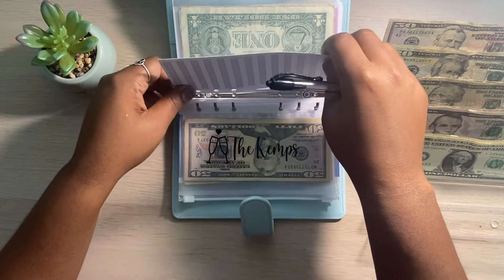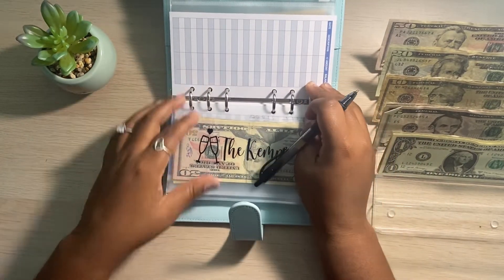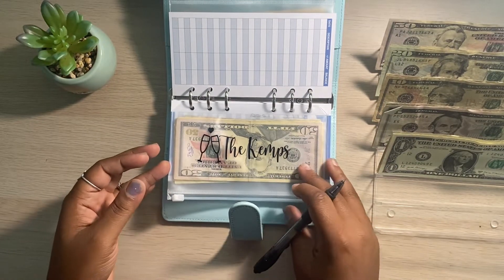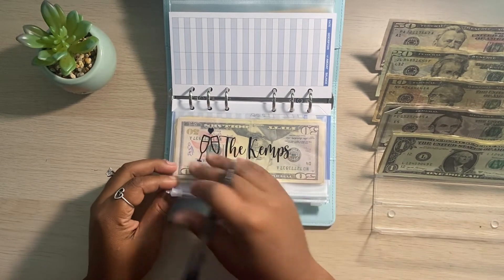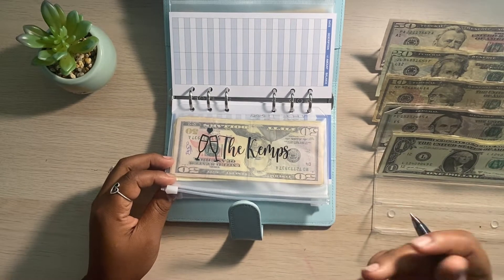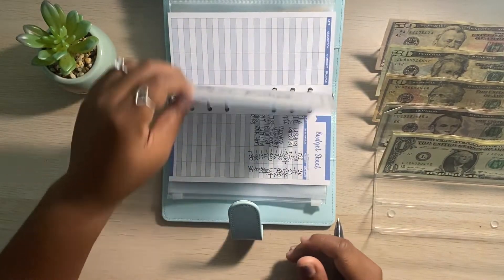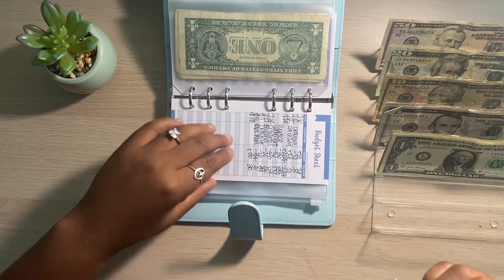If you guys do regular date nights as well, let me know in the comments — do you set it like once a month, twice a month? How do you guys set your date night schedule? Because if you're a parent, especially, and you work, sometimes it can be a little hard, so you actually have to schedule it. I try to plan a lot of things, so I'm wondering — should we be going monthly? Should we do every two weeks? Let me know in the comments how you guys do your date night.